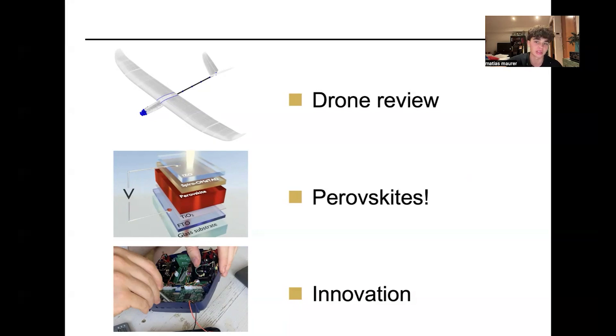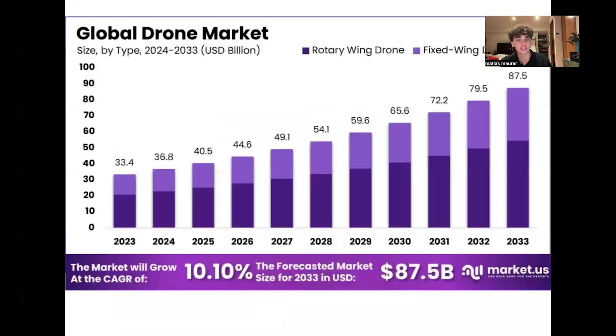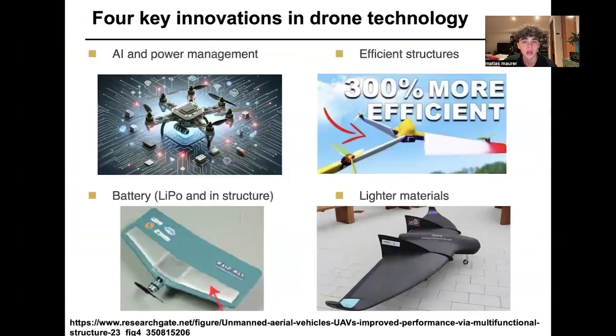Today I'm going to talk about three things. Firstly, drones. There are many drone innovations — the market for drones is increasing, and fixed wing is becoming a larger part of it, around 40%. Key innovations include AI in power management making drones more efficient, aerodynamic structures that increase lift and reduce drag, lithium batteries becoming more stable and integrated into the structure itself so the wings are just the battery, and lighter materials such as graphene making drones lighter weight and able to last more distances in the air.